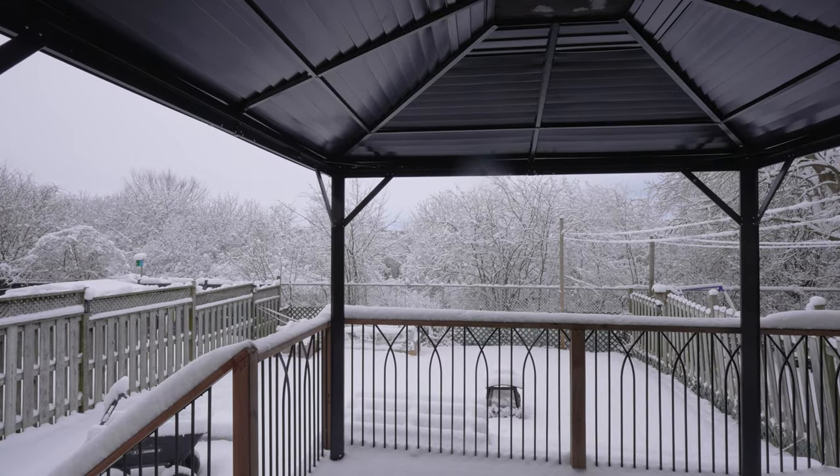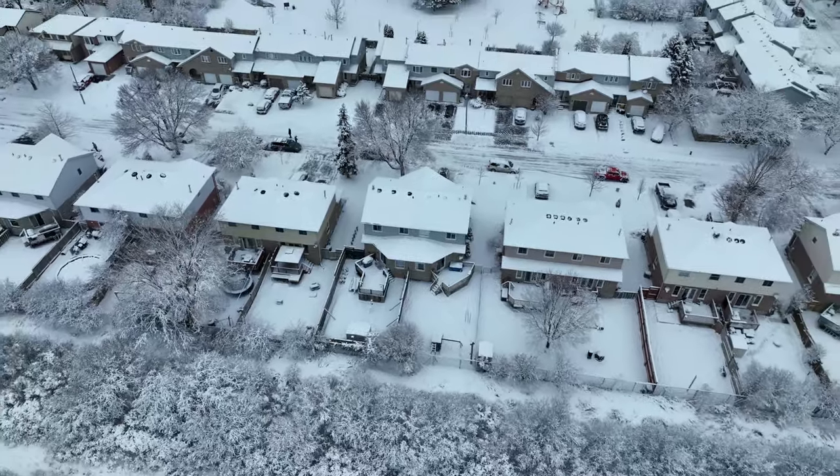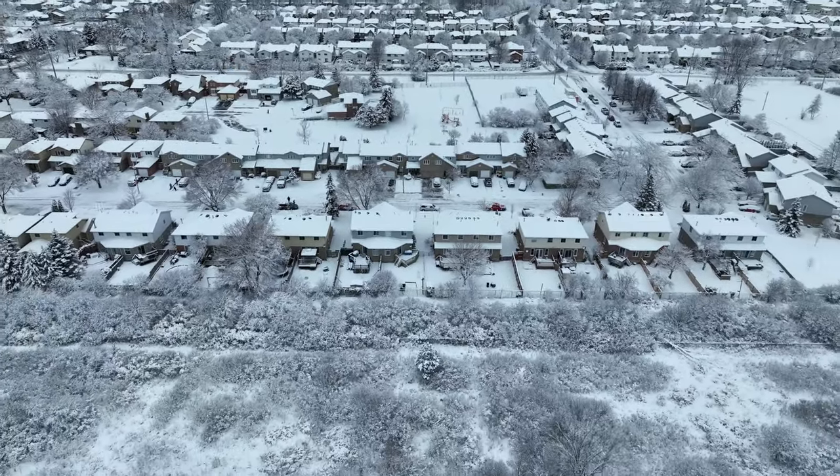One of the highlights of this home is the rear yard. It backs onto D&D property, so if sounds of nature and personal privacy is what you're looking for, it's definitely found here.